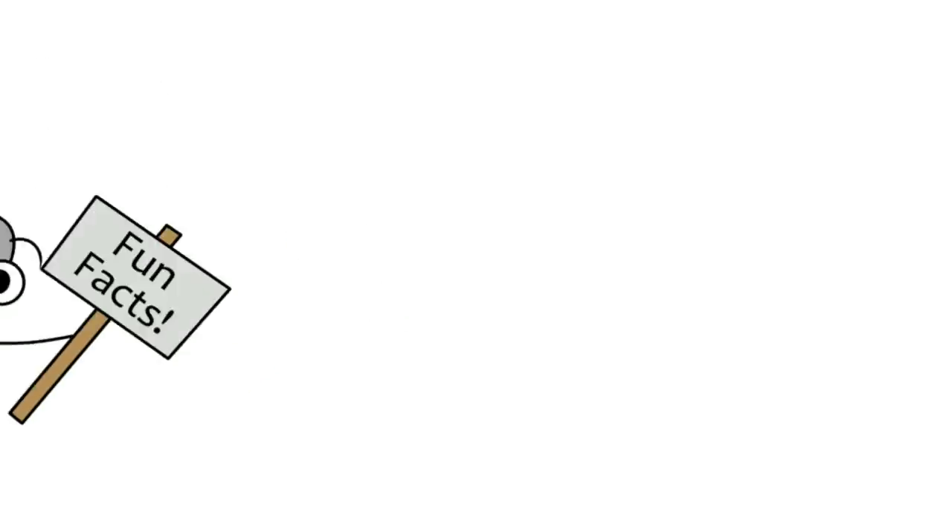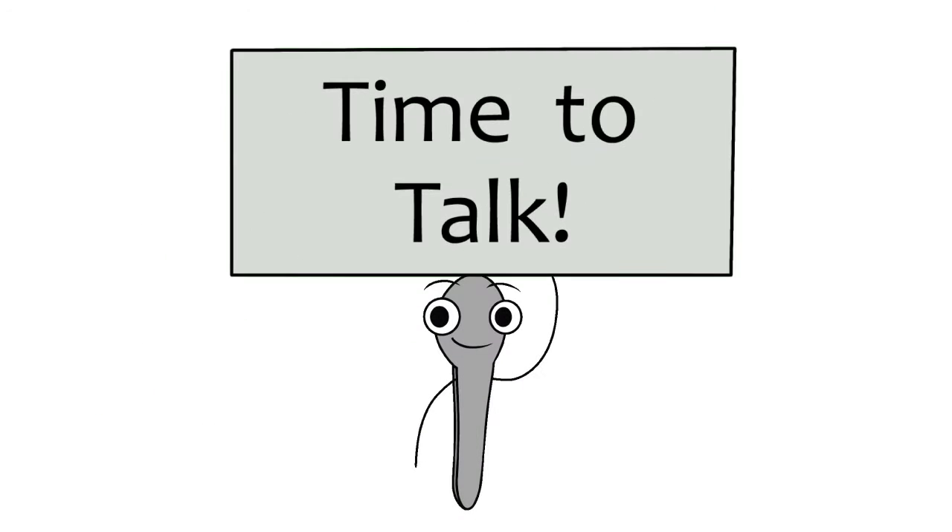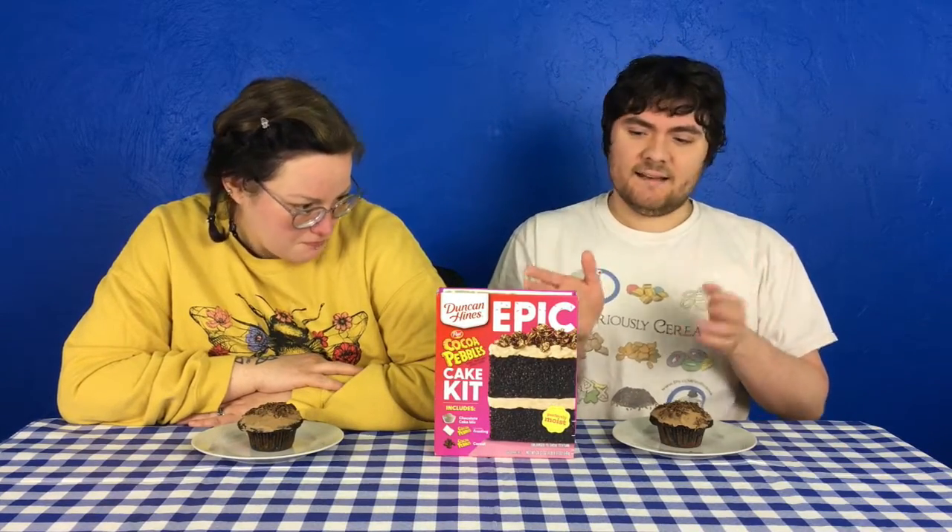Ooh, epic! Unlike the Duncan Hines Fruity Pebbles cake box, this one did indeed have instructions to make cupcake forms of this cake. Faith, our baker, however, said that it didn't actually say how high to fill the tins. So while it said the mix would make 24 cupcakes, she just went ahead and made 12 large cupcakes.